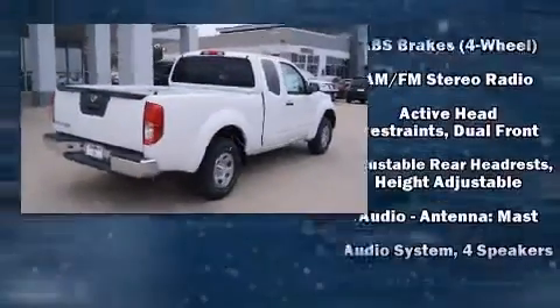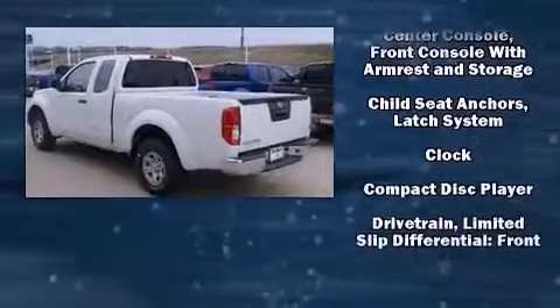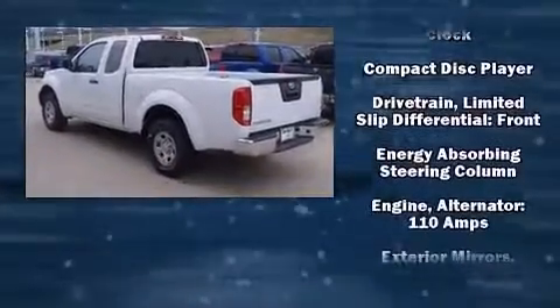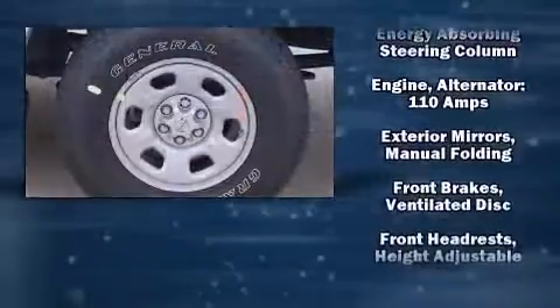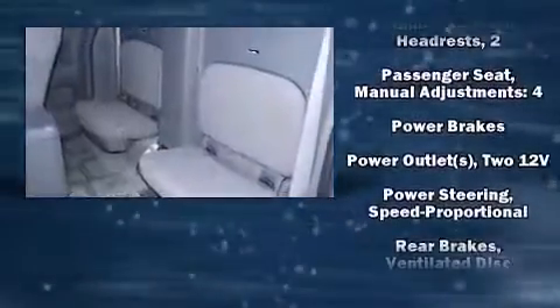Nissan ensures the safety and security of its passengers with equipment such as dual front impact airbags, head curtain airbags, traction control, anti-whiplash front head restraints, and four-wheel disc brakes with ABS.